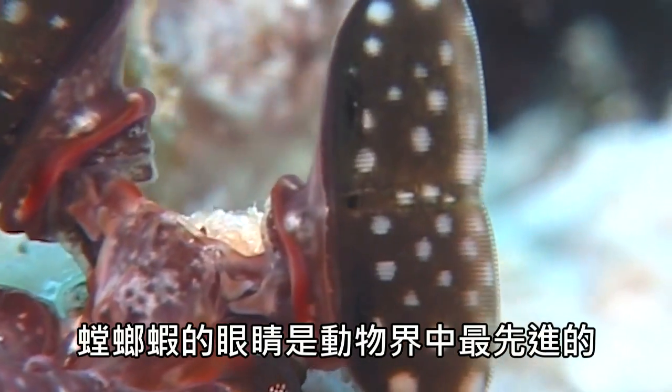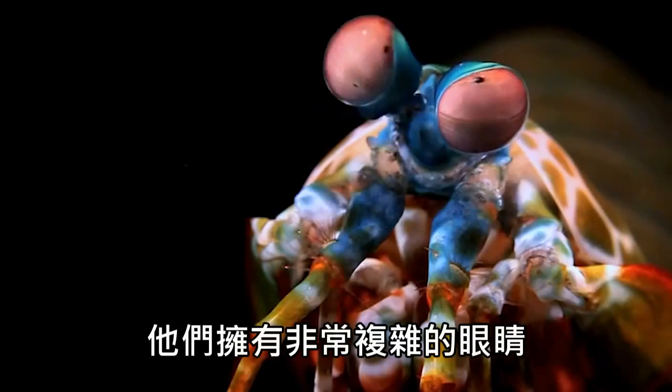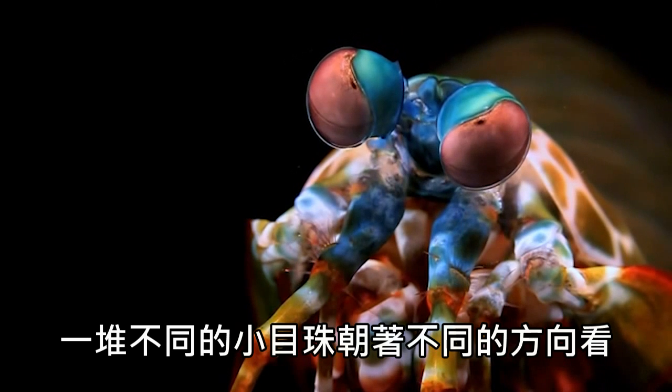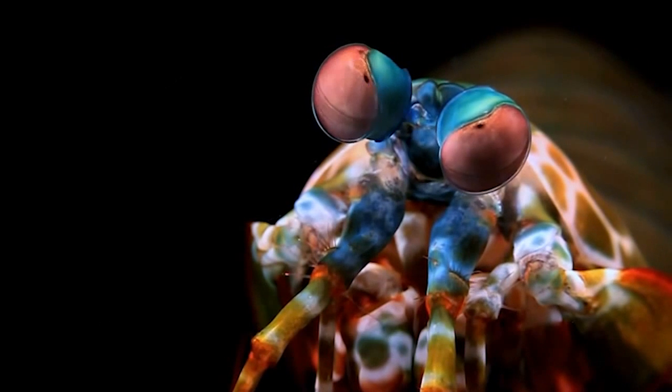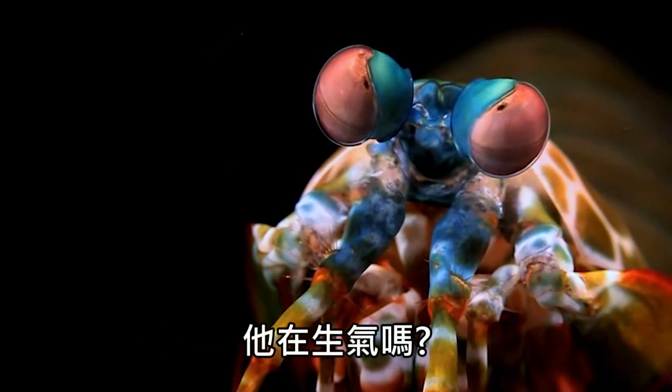The eyes of the mantis shrimp are among the most advanced eyes in the animal kingdom. These are very complicated eyes, with lots of tiny little eye parts moving in different directions. It's impossible to get a read on what these little bastards are thinking. Is it mad? No.